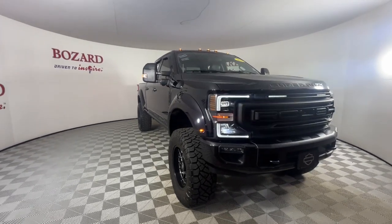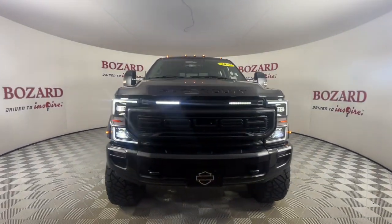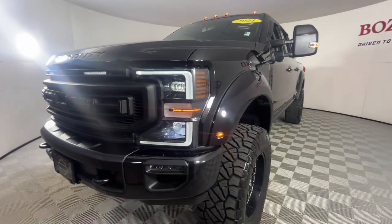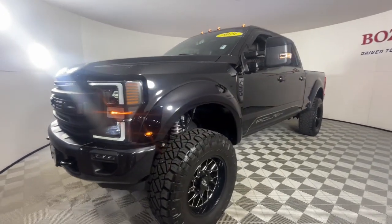Introducing the 2021 Ford F-250. With less than 35,000 miles on the odometer, this vehicle provides excellent value.